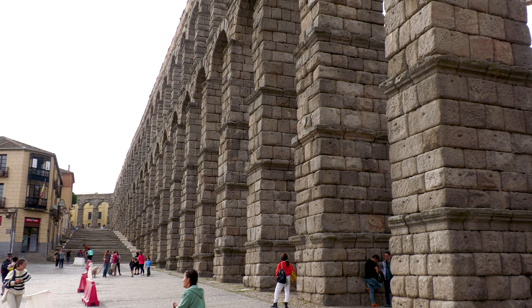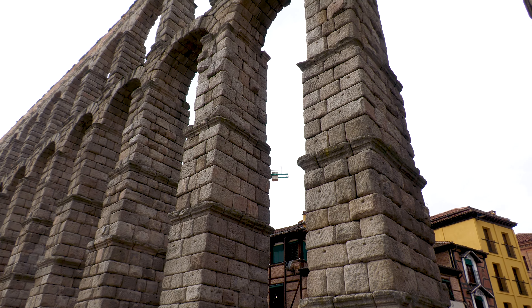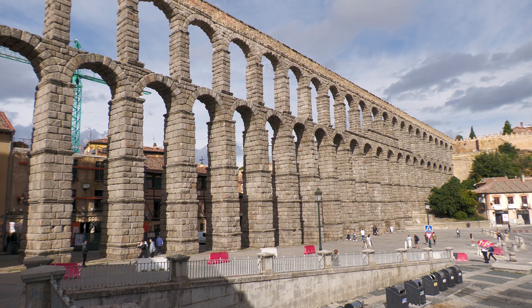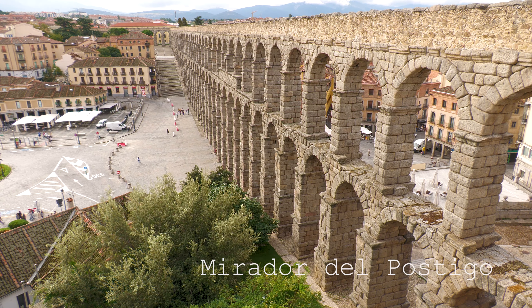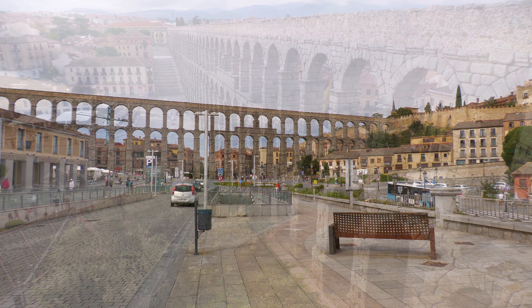Formado por 167 arcos en varios pisos y construido por unos 20.000 sillares de granito, sin ningún tipo de cemento ni argamasa entre ellos, el acueducto lleva a la ciudad el agua de Fuenfría, situada a 17 kilómetros en un paraje llamado La Cebeda, en la sierra de Guadarrama. Aunque el trazado original supera los 15 kilómetros, actualmente el acueducto tiene unos 800 metros en total.